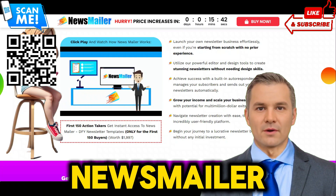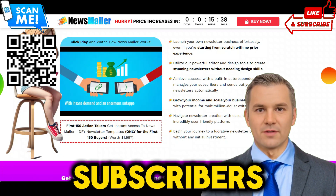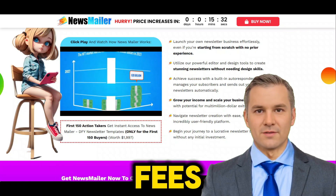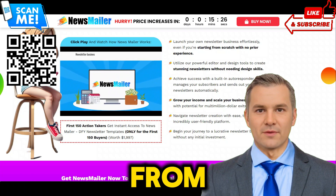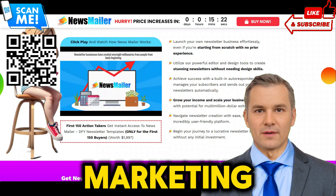But that's not all. With Newsmailer, you'll also enjoy unlimited emails to unlimited subscribers — send as many newsletters as you want to as many subscribers as you have without any restrictions or extra fees. Our done-for-you newsletter business in a box provides everything you need to start profiting from day one, including DFY templates and a powerful email marketing platform.